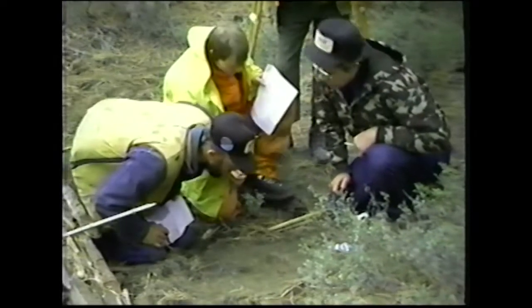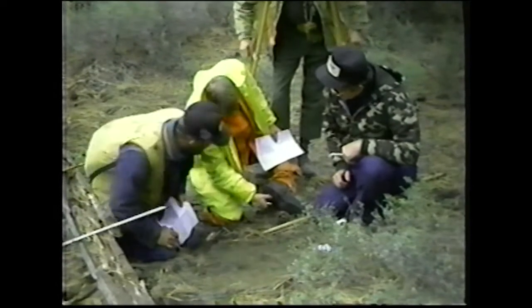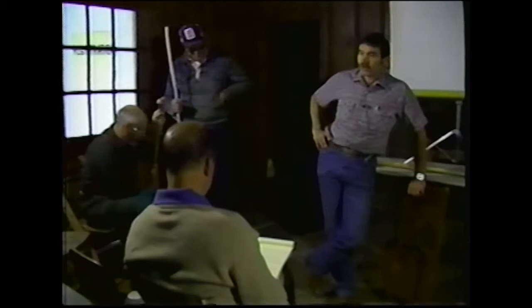Crime scene identification requires minute examination of sign. The experience necessary to make sign cutting a useful crime scene tool begins in classes such as this. After several hours of classroom instruction, where he explained the basics of tracking, equipment, what to look for, and other general points of interest, it was out into the field.